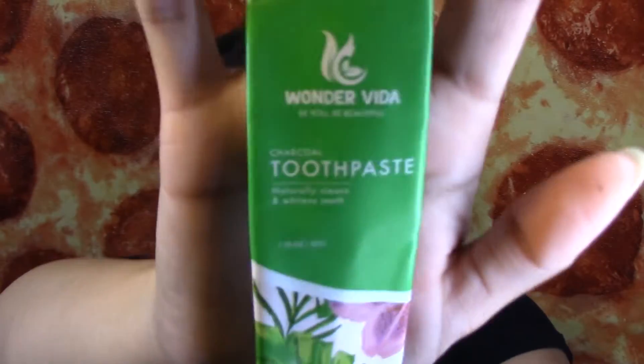The next thing that I finished is this Wondervida Charcoal Toothpaste. I don't know if you guys remember when I got the Wondervida box. This toothpaste was okay — it's not my favorite. The toothpaste was black, but when you brush your teeth it was just white, so it was kind of lame. I will not be repurchasing this toothpaste again.